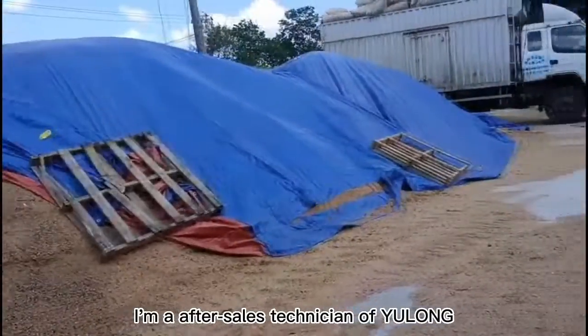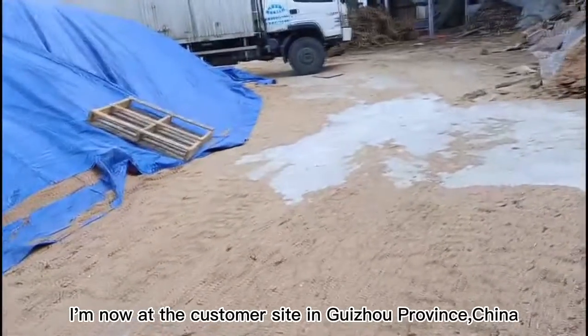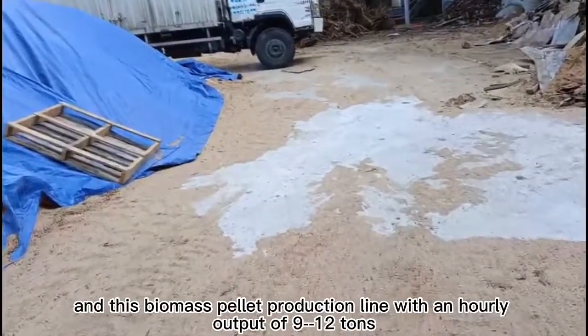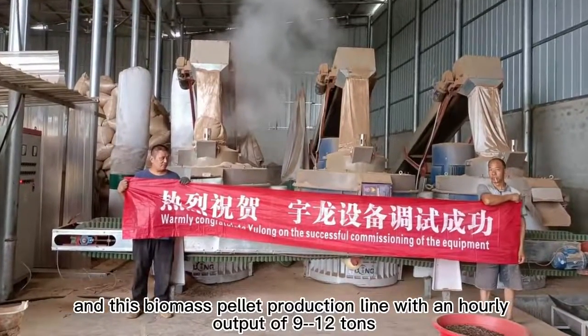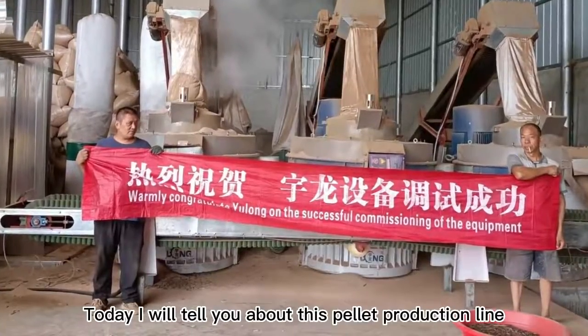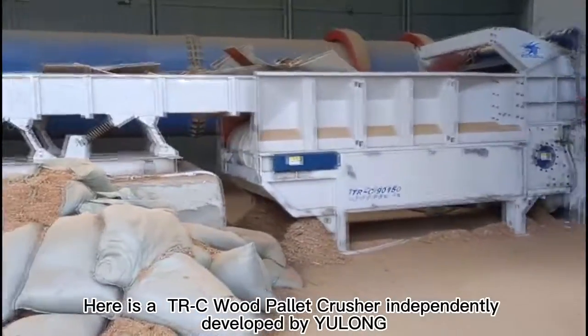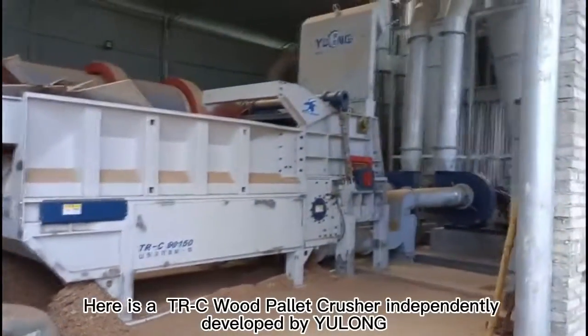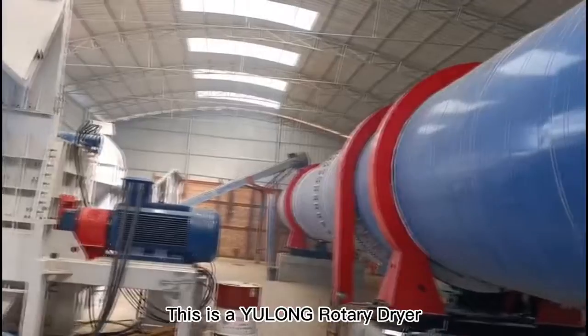Hello everyone, I'm an after-sales technician from Yulong. I'm now at a customer site in Guizhou Province, China. This biomass pellet production line has an hourly output of 9 to 12 tons. Today I will tell you about this pellet production line. Here is a T-Rex C wood pallet crusher independently developed by Yulong, and this is a Yulong rotary dryer.